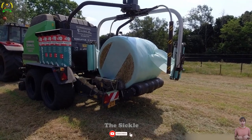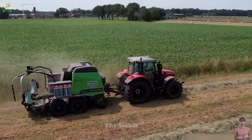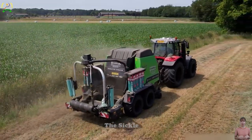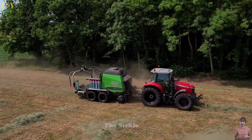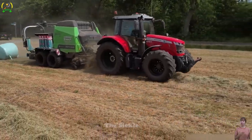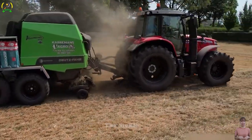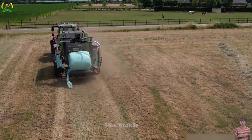Unique features of the machinery include advanced baling mechanisms, effective wrapping systems, and user-friendly controls. This combination guarantees high-quality and consistent bales, while minimizing waste and preserving the quality of forage. Massey Ferguson's approach to baling and wrapping grass becomes a rational practice, contributing to increased productivity and success in modern farming practices.